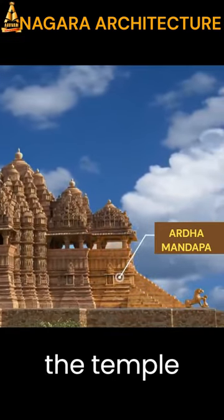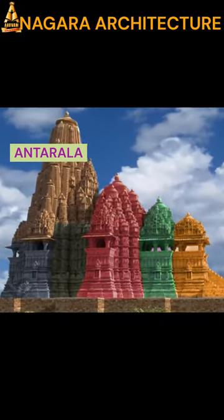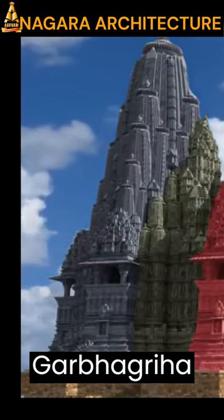Mandapa is the entrance to the temple with a columned hall where devotees gather for prayers. Antarala is a transition area between the Garbhagriha and Mandapa.